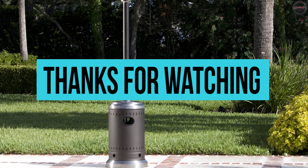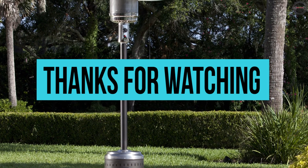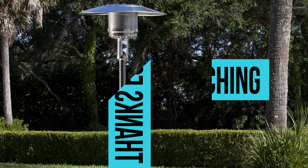If you like what you saw, subscribe to our channel. Press the bell icon to get instant notifications on all our products.